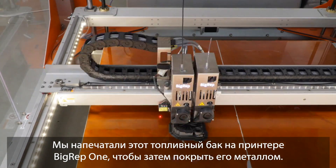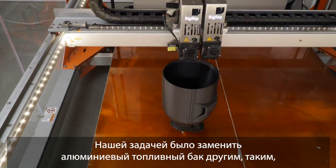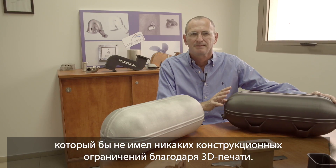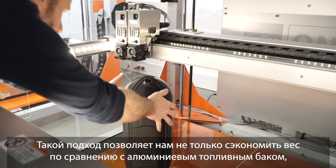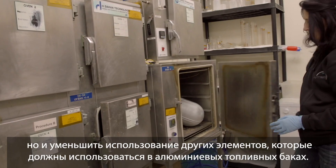Our challenge was to replace an aluminum fuel tank with a new one that is unlimited by design and printed by a 3D printing machine. In this way we save not just the weight of the aluminum fuel tank, we save 5 other elements that have to be added to the aluminum fuel tanks.